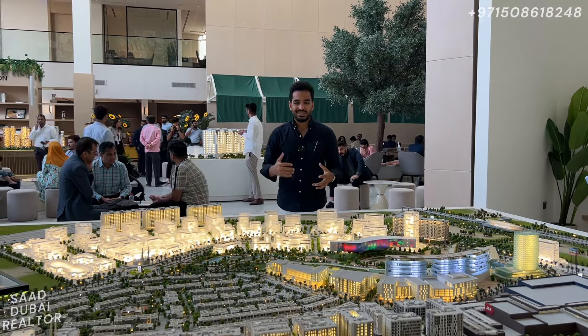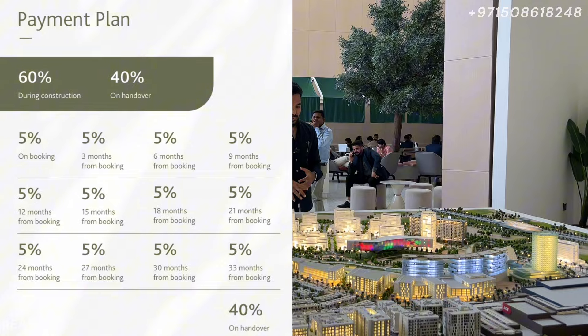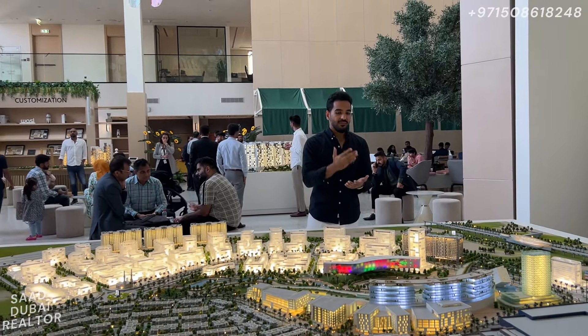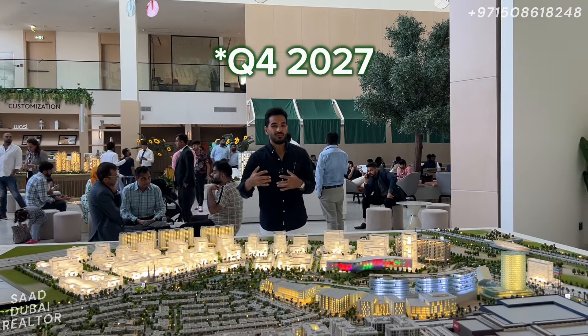Talking about the payment plan, we have a 60-40 payment plan where the great part is that we only have a 5% down payment. Every subsequent payment happens every three months — 5% every three months. The handover will be in 2028, where 40% of the value will be due.